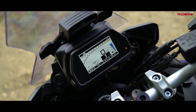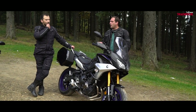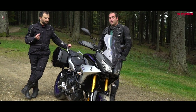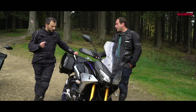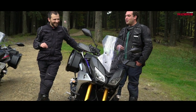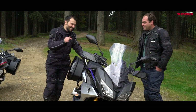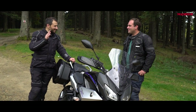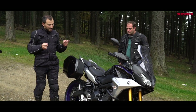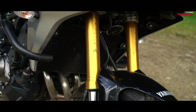The GT also has a color dash with a lot of functions — it looks similar to, and may be the same unit as, the Yamaha R1 dash, though it displays different information. It also comes with heated grips, which are very practical. During August their usefulness isn't obvious, but on a rainy day they're excellent. Mihail confirms that leaving Bucharest at 7 AM on a cold morning would be very uncomfortable without the heated grips. Yamaha also claims an improved suspension on the GT.